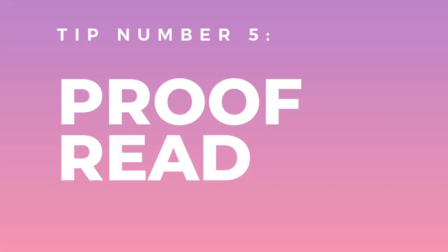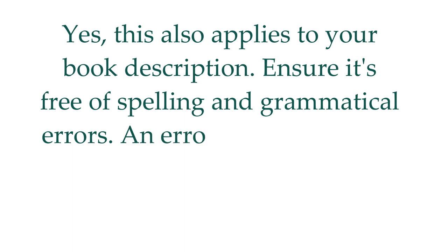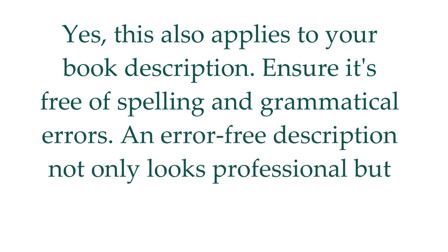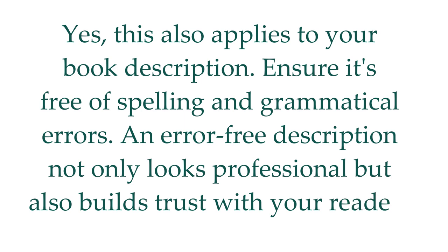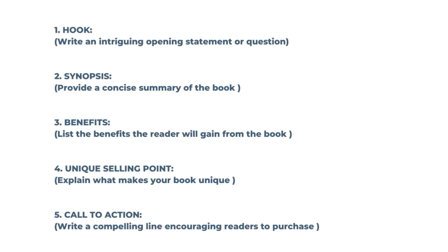And finally, tip five: proofread. Yes, this also applies to your book description. Ensure it's free of spelling and grammatical errors. An error-free description not only looks professional, but also builds trust with your readers. Here is a step-by-step guide for creating a template to write book descriptions, so you can use this any time you want to write a book description. Remember to write the hook first — an intriguing opening statement or question.